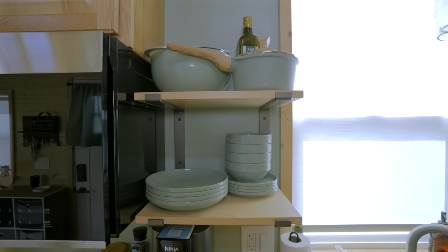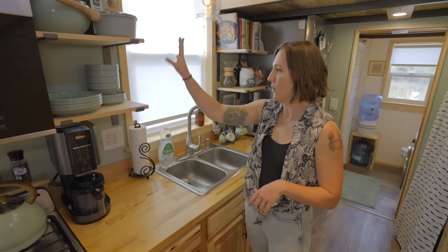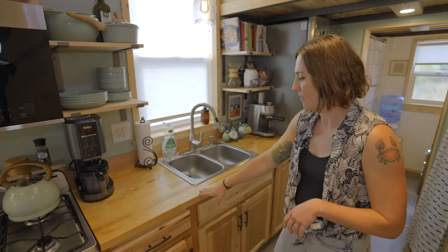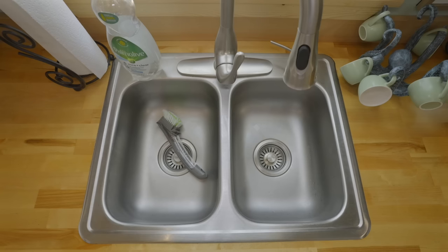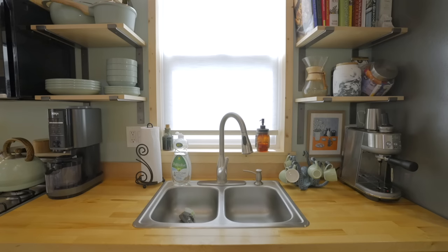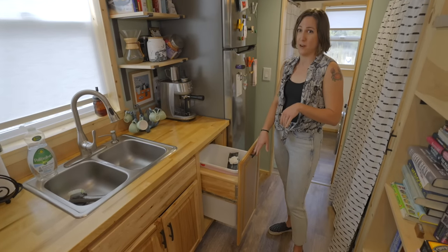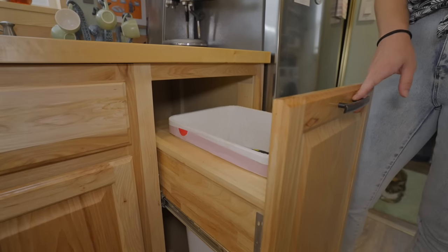We wanted some floating shelves just to display some of our stuff — we went with a color to match our walls. We went with a two-compartment sink; the compartments are a little smaller but it's worked out just fine. We don't have a dishwasher, so we just wash in the sink and there's plenty of space. Definitely recommend a pull-out trash like this — you don't realize how much you need it until you don't have it.